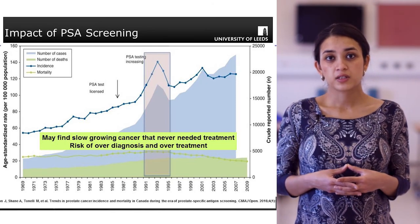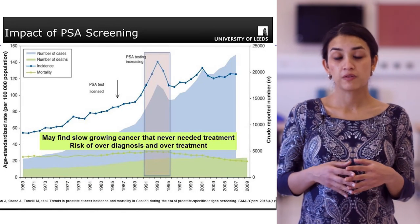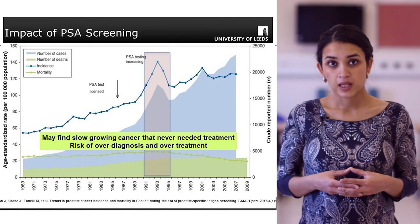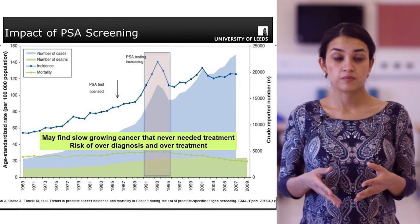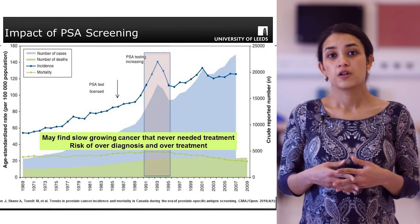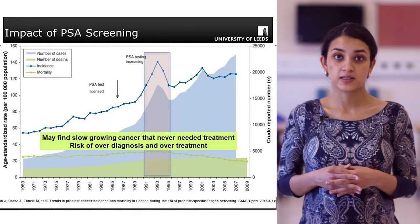Further analysis of the data shows this is actually representative of overdiagnosis. Overdiagnosis means that PSA tests are identifying men with prostate cancer who, during their entire lifetime, would never have had any symptoms and would never have needed any treatment - so this diagnosis only leads to anxiety. Estimates of overdiagnosis due to PSA screening range from about 22% up to 67%, depending on the population and methodology.